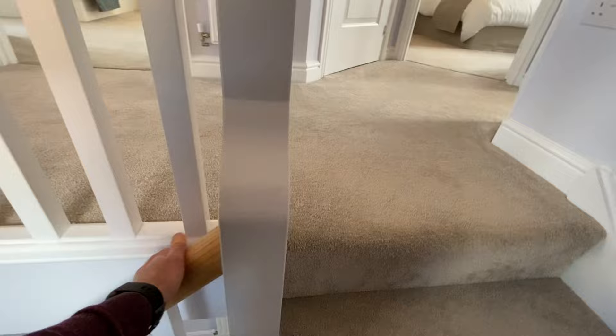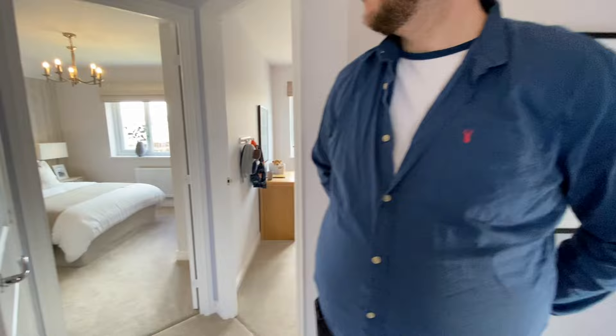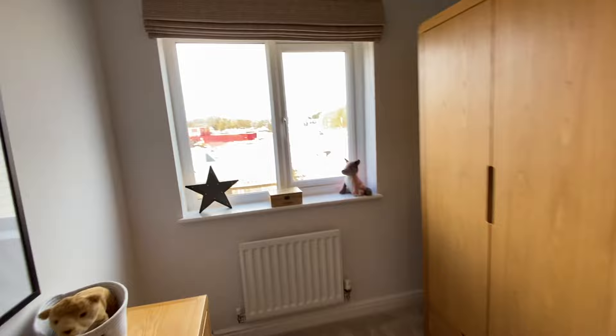Nice white banisters with an oak-effect top rail heading upstairs. There's a window on the landing to let in some nice light.